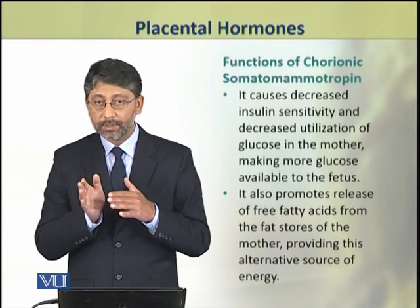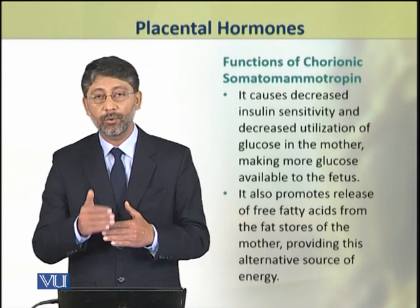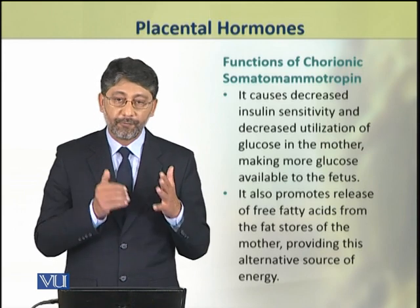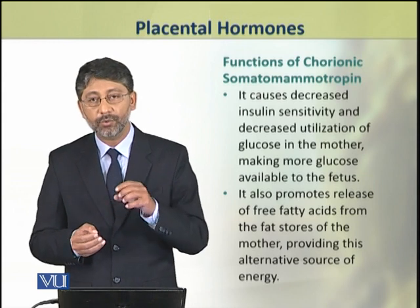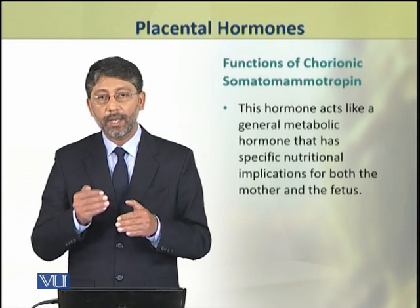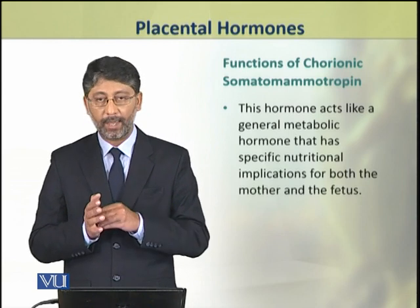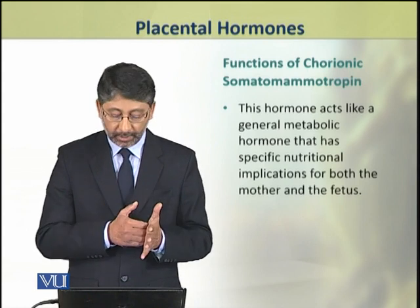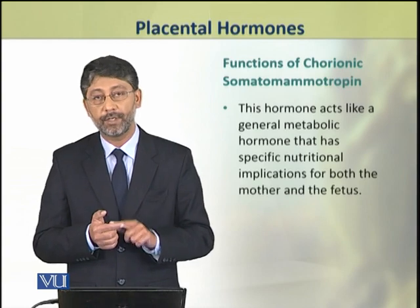The purpose of this decreased glucose consumption is to make more glucose available for the fetus. It also promotes the release of free fatty acids from fat stores, providing alternative sources of energy. In this way, this hormone acts more as a general metabolic hormone which has specific nutritional implications for both the mother and the fetus.